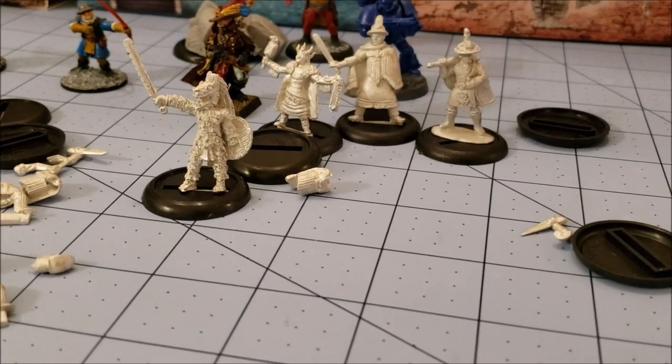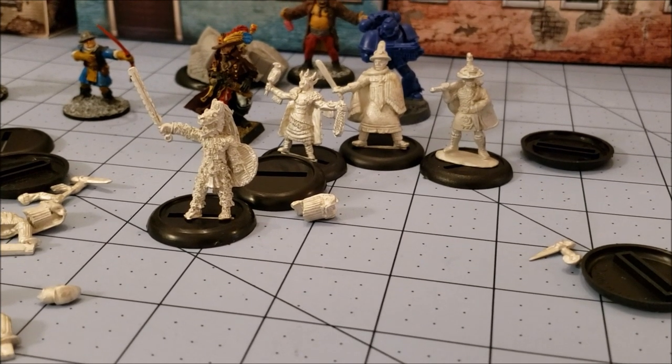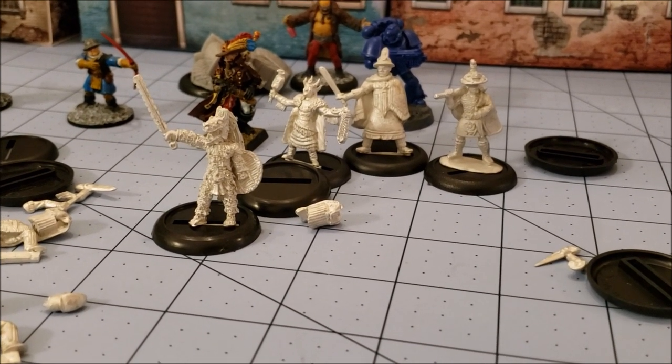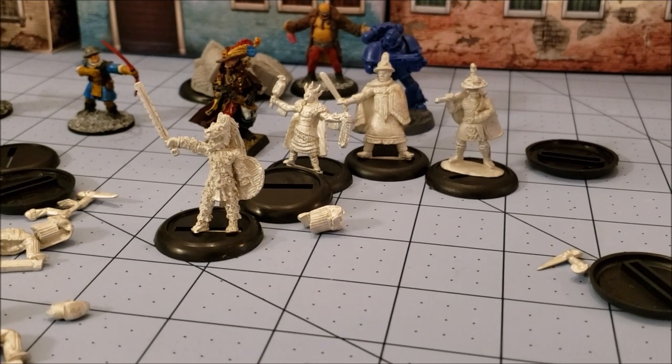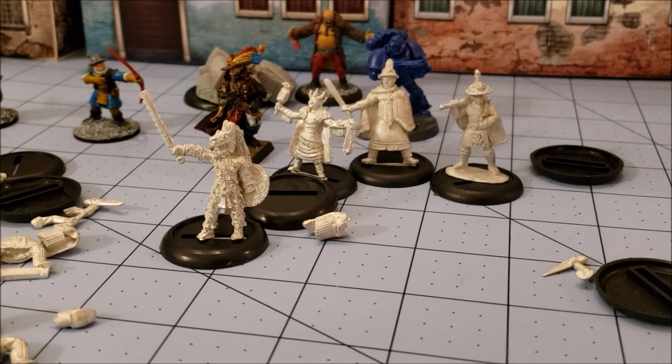So I will wrap this up and let you guys go. This is, once again, Obscurities in Miniature with Highlord Tamerlane and our special guest Barzam today. Thanks for watching and hopefully we'll be back soon with these guys painted. See you later.